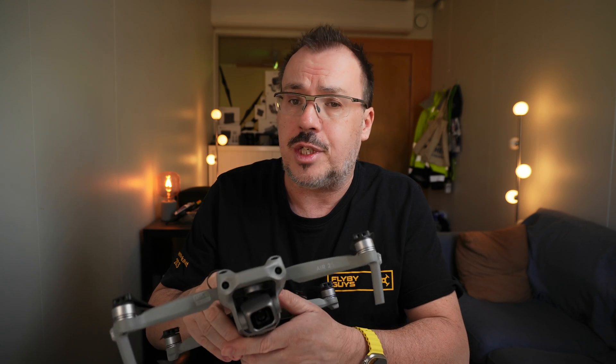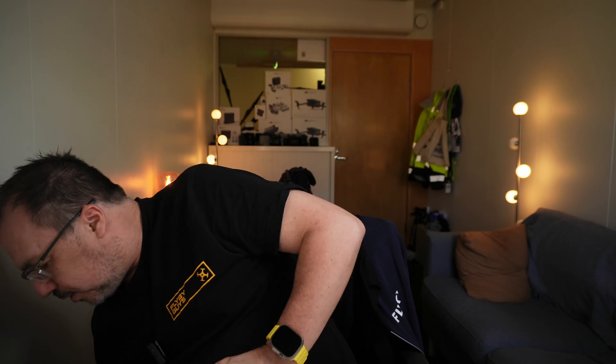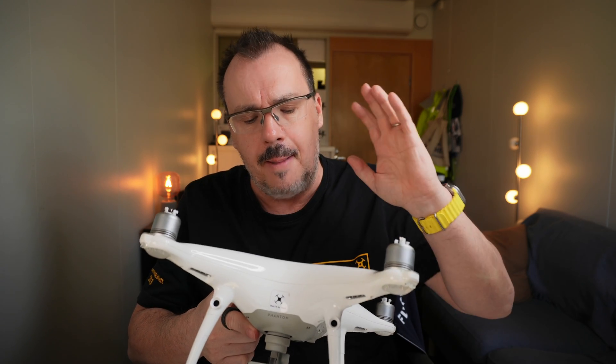So what drones could we use for the construction industry? Well, you can use the Mini 3 Pro — it's not a bad drone but the sensor is quite small, and I wouldn't be using that drone for major work. You can also use the Air 2S, which is a very good drone. It has a good sensor and it works well with DroneDeploy. You could also use the Phantom 4, which is also supported by DroneDeploy — it's a good drone.